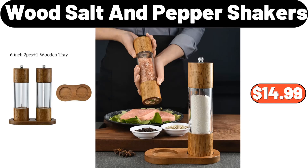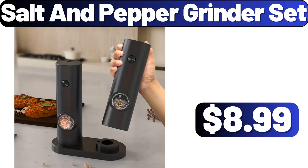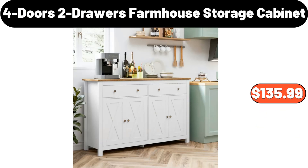Wood Salt & Pepper Shakers, $14.99. Salt & Pepper Grinder Set, $8.99. 4 Doors 2 Drawers Farmhouse Storage Cabinet, $135.99.